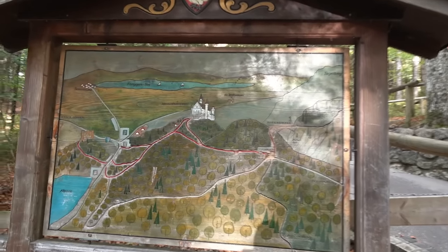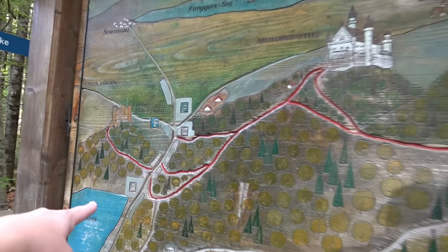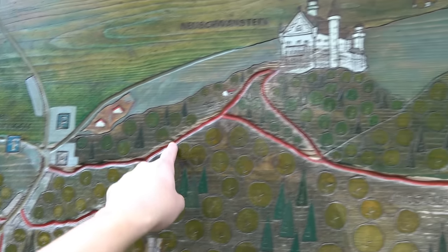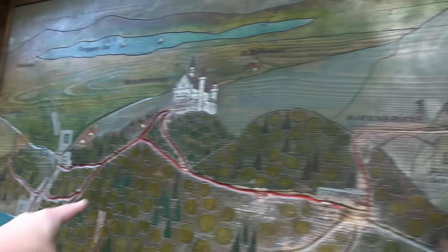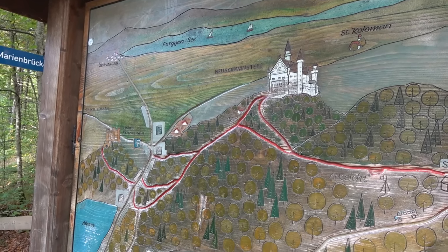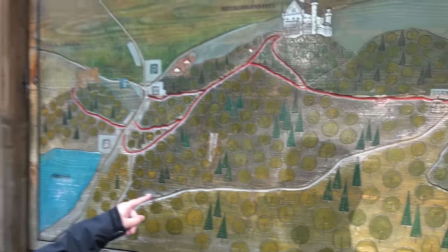Here's a map — I didn't see this on the way up. There's the castle and you can see the parking areas at the bottom. We've done roughly this route here — all the way up, around, and up to the bridge — and there are further routes you can do beyond that. We've walked about a mile and a half. There's the bus coming up — you can see the bus route on the map too.